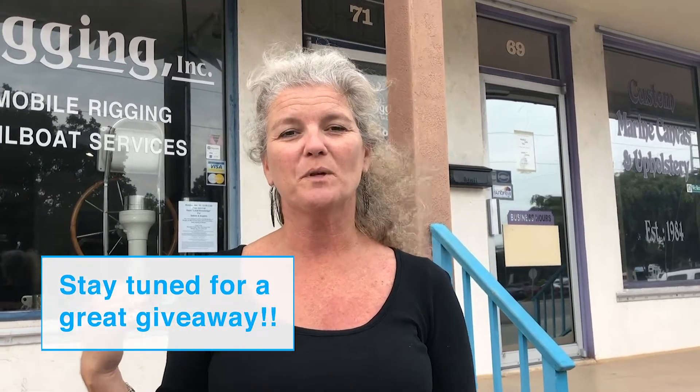Today we're going to visit Keyes Rigging. This is a sailboat rigging shop located in Marathon. My husband actually owns Keyes Rigging, so let's go on inside and see if he's working today.